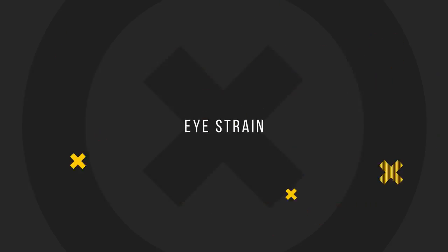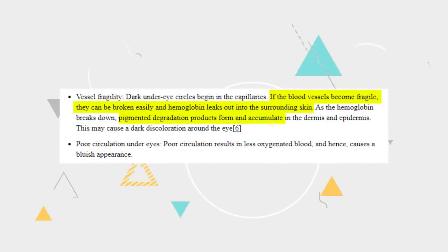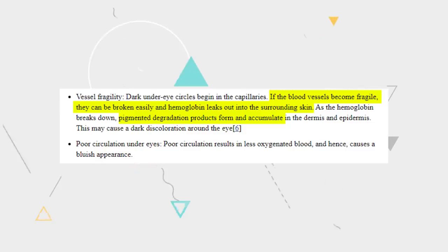Yet another reason is eye strain, and this is the one that most people can relate to. Putting extra pressure on the eyes in the form of increased screen time can result in increased blood supply to the region. This increase is facilitated by dilation or enlargement of the blood vessels surrounding the eyes, but for those with fragile vessels, they can break and spill blood, which dries up and leaves behind dark hemoglobin pigments.